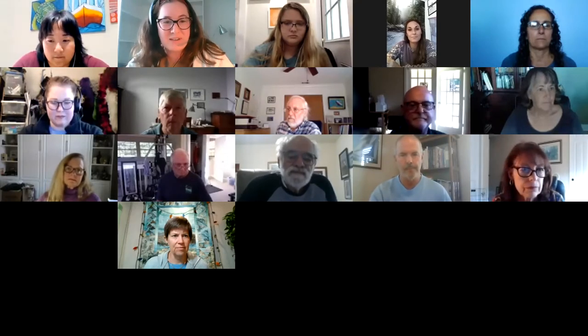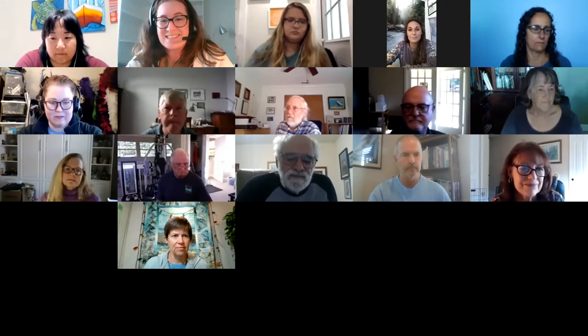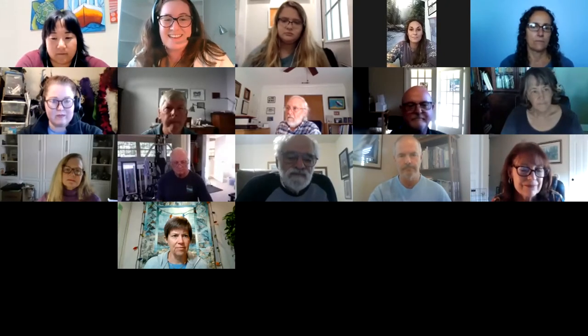Today's webinar is part of a larger webinar series called GTM Talks, which features education, research, monitoring, and stewardship efforts here at the GTM Research Reserve through presentations from our reserve citizen scientists, visiting scientists, and staff.